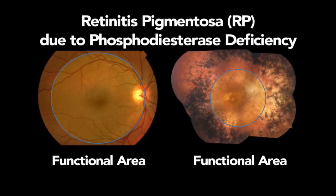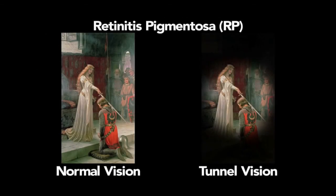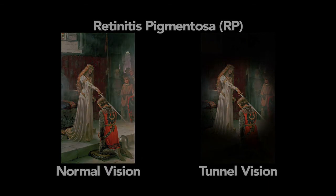Retinitis pigmentosa, or RP, is an inherited monogenic disorder where one or more mutations induce progressive retinal degeneration. The condition initially affects the peripheral retina, with abnormal pigment deposits observable outside the macula. It eventually begins to progress centrally, causing tunnel vision. This condition is estimated to affect 1.5 million people worldwide, and there is therefore a great unmet need to develop viable treatment options for these patients.